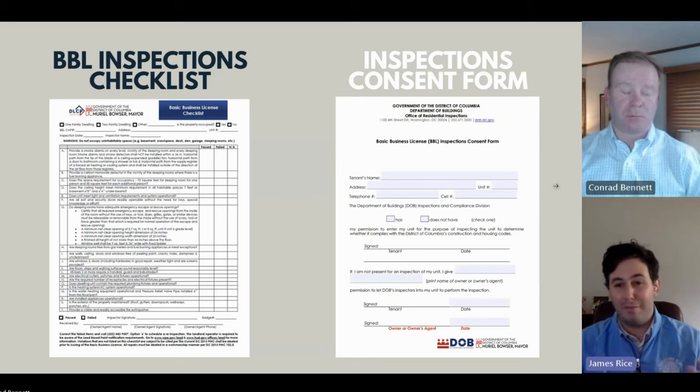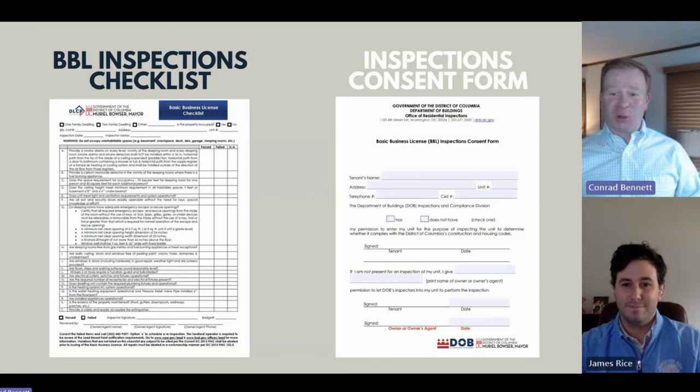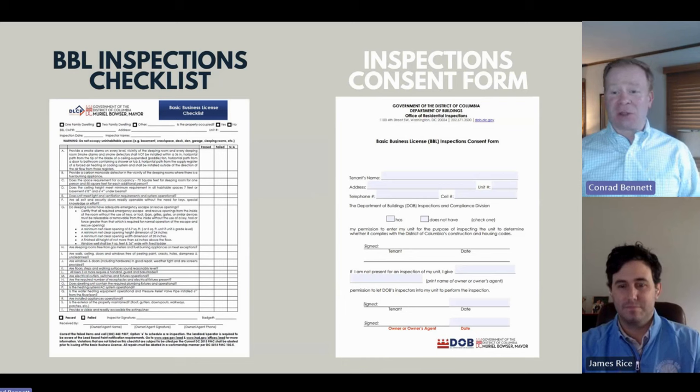On average it could take a month and a half, two months to get a BBL — that's kind of what we're seeing with DC getting in there to do the inspection. Ultimately you want to have the BBL done prior to a tenant occupying the property, but if the tenant's already in there, you want to have this done to progress the process as smoothly as possible. We're not going to be all doom and gloom — there are ways to expedite the process.